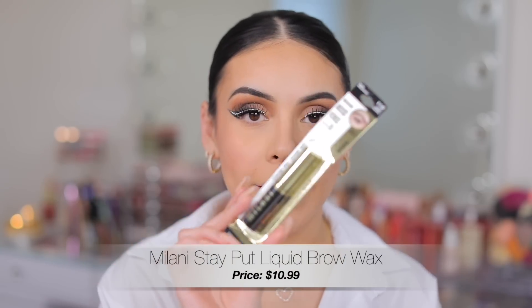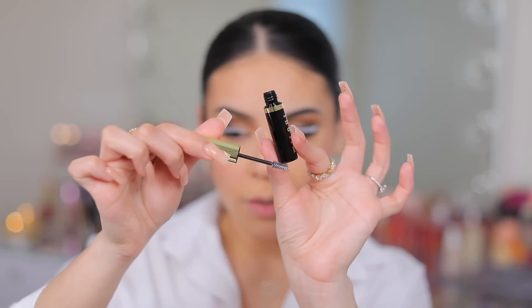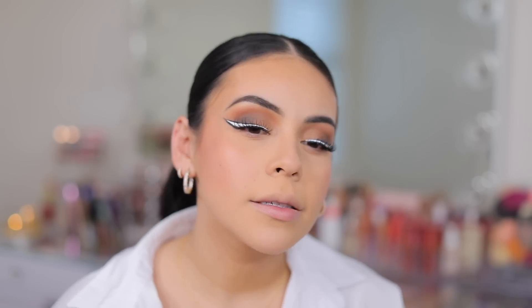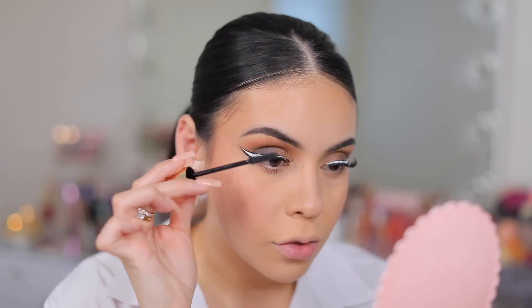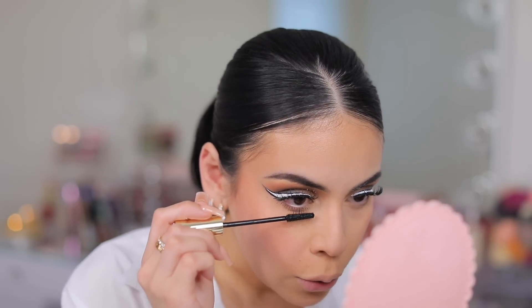Now I'm going to set my brows with the new Milani Stay Put Liquid Brow Wax. It has a tiny little wand and says it has up to 16-hour hold and dries transparent. That's nice — I like that it's not flaky, and the wand is really nice. I think it's going to be a hot product, especially if you don't put anything in your brows and just need something quick. For my lower lashes, I'm adding some of the Milani Highly Rated Lash Extensions Mascara — the wand is the perfect size with tiny fibers that stick to every lash, making them look so long and separated.